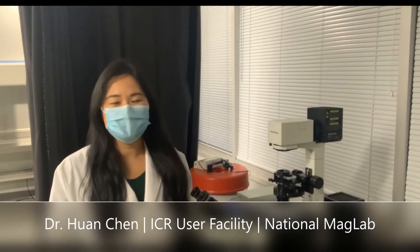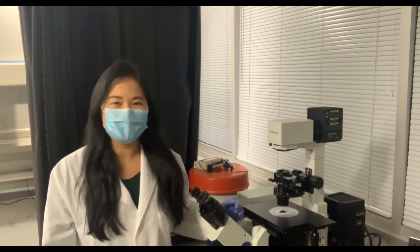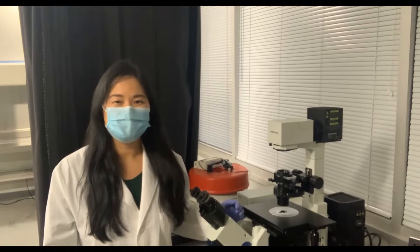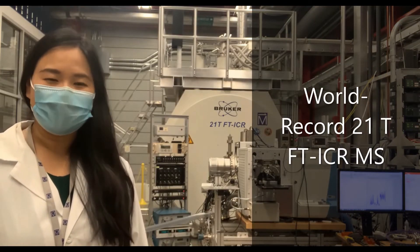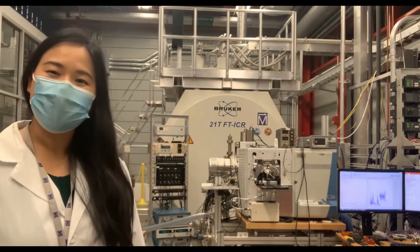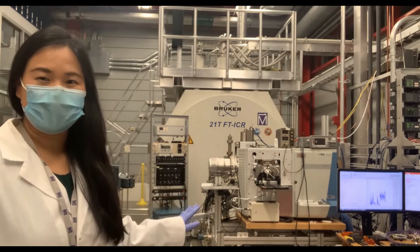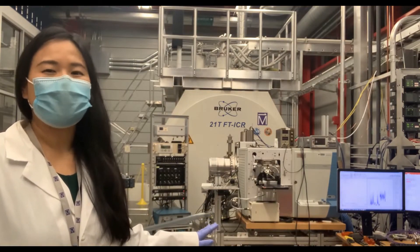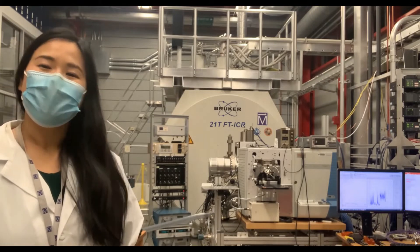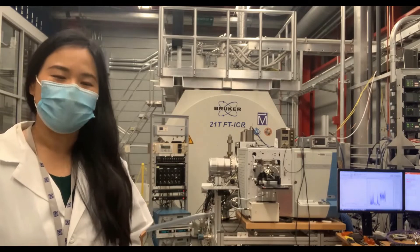Hi, my name is Huan Chen, a staff scientist at the Ion Cyclotron Resonance User Facility at the National Mag Lab. At our user facility, we use an advanced analytical technique called Fourier Transform Ion Cyclotron Resonance Mass Spectrometry to solve complex environmental problems. One example is to characterize the lipids of cyanobacteria for biofuel production.